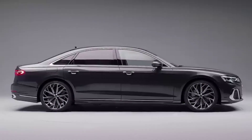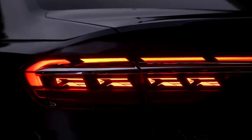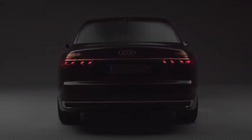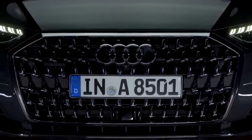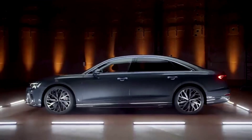Inside, the A8's cabin is spacious and luxurious, with high-quality materials and advanced technology. The car comes with a 12.3-inch digital driver display and a 10.1-inch touchscreen infotainment system. It also features a Bang & Olufsen 3D sound system, 22-way power-adjustable front seats, and a panoramic sunroof.